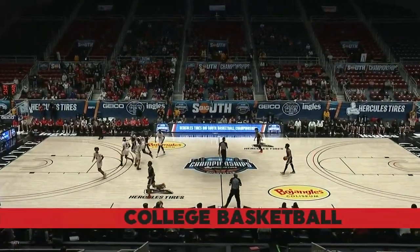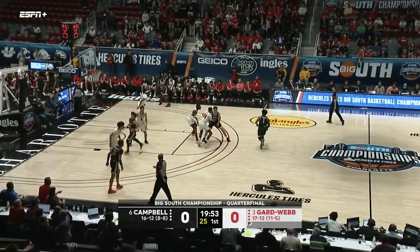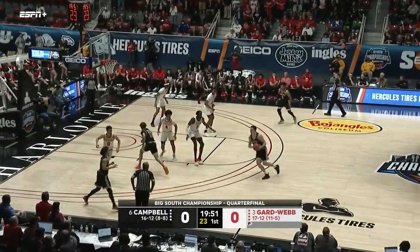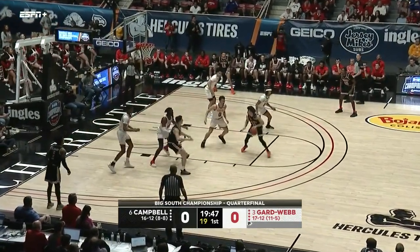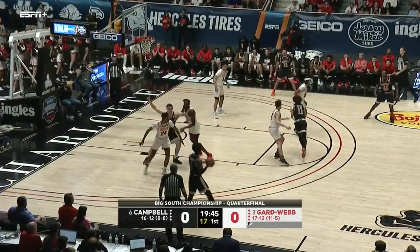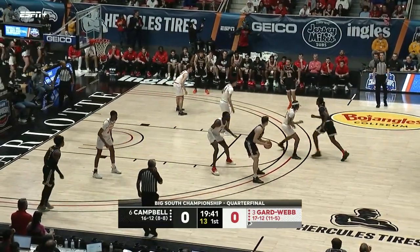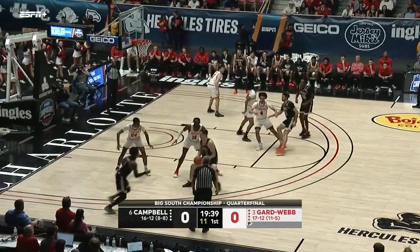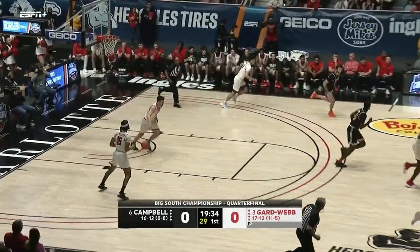It could be a slow grudge match but both of these teams are also capable of shooting the ball at a high clip and it could go down the wire with a high-scoring game. Underway here from Charlotte, again the final game of the day. Campbell in their black uniforms tonight, Gardner-Webb in the whites. Clemens fires in and out.